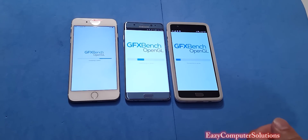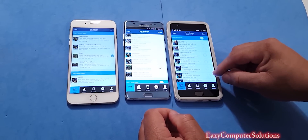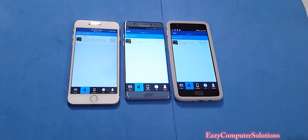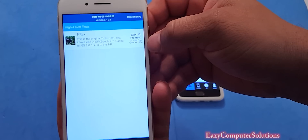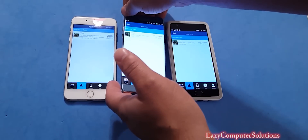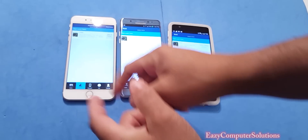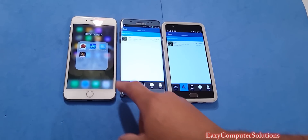For our fourth and final benchmark, we ran the GFX T-Rex test on all devices. The iPhone 7 Plus scored 57 frames per second, the Galaxy Note 7 scored 59 frames per second, and the OnePlus 3 hit 60 frames per second. So out of three completed tests, the iPhone 7 Plus won two, while the OnePlus 3 won the final one.